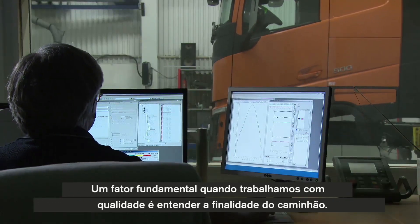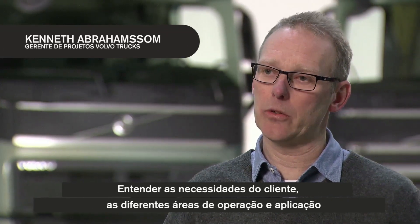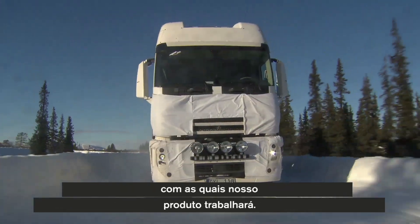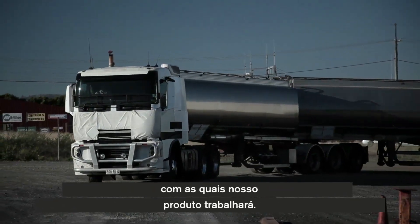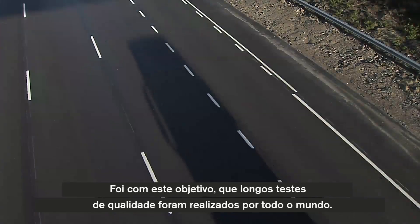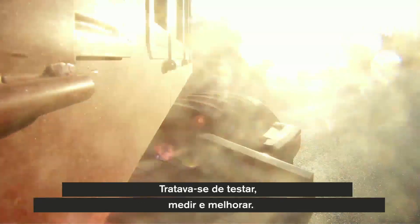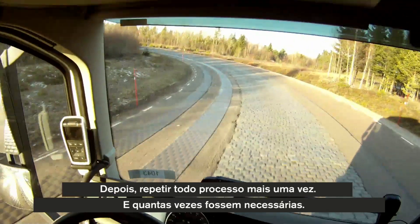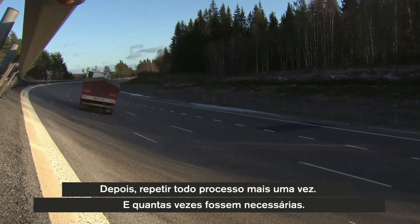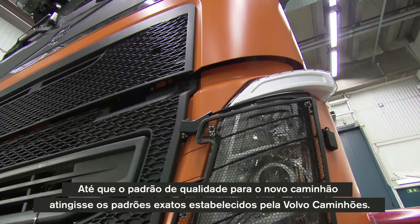The key factors when you work with quality is to understand the usage of the truck, to understand the customer needs, the different environments, the different applications that it will work within. Therefore, the extensive quality tests have been performed all over the world. The test method itself, however, was quite easy — it was about testing, measuring, and improving. And then doing the same thing all over again, until the quality level for the new truck met Volvo Trucks' exacting standards.